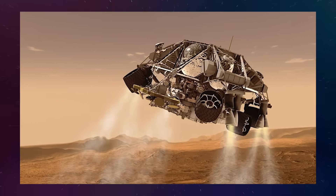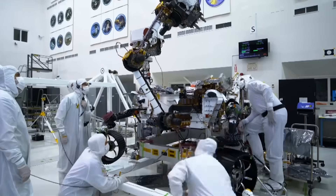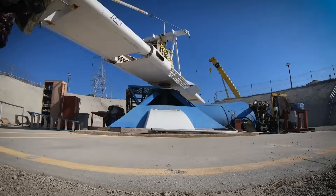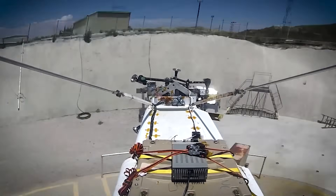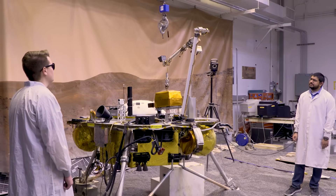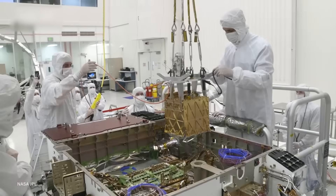This footage wasn't just for show — it also provided valuable data that helped engineers understand how the landing system performed. Every aspect of the robot's descent was carefully planned and tested, but there's always some uncertainty when dealing with a planet's atmosphere as thin and unpredictable as Mars. The ability to watch the landing unfold in such detail has given NASA valuable insights that will help improve future missions.